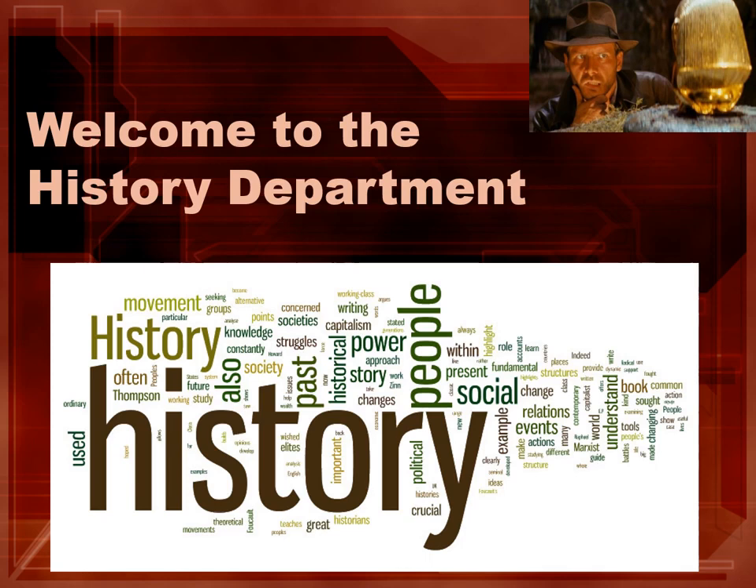Good evening everyone and welcome to the History Department. This PowerPoint is designed just to give you a taste of some of the subjects and topics but also the skills that we aim to develop with students who are with us from Year 7 and hopefully all the way up to Year 13.